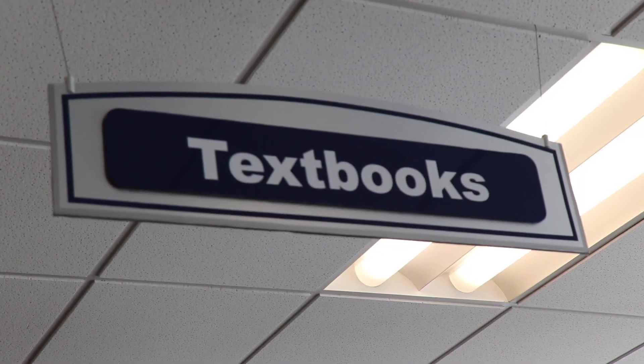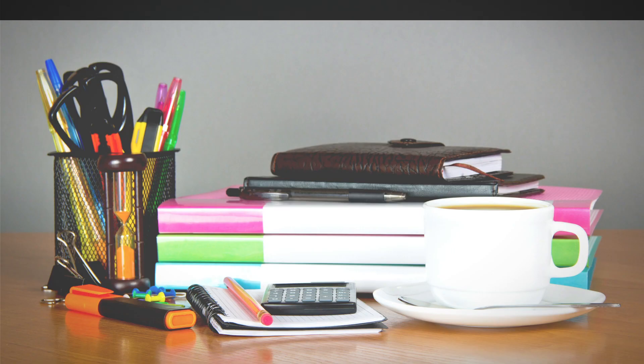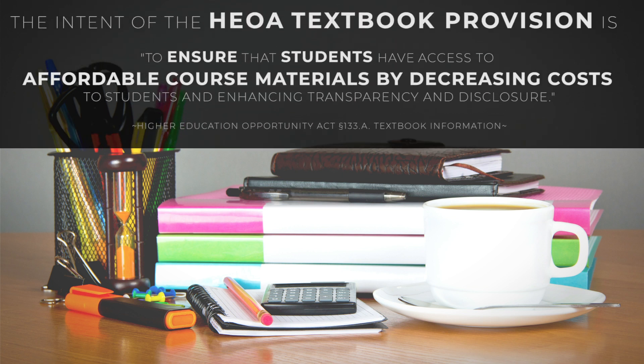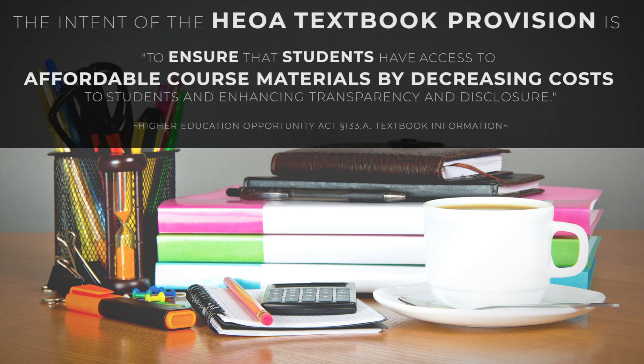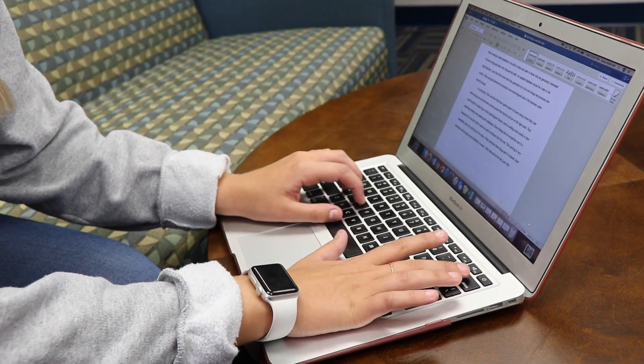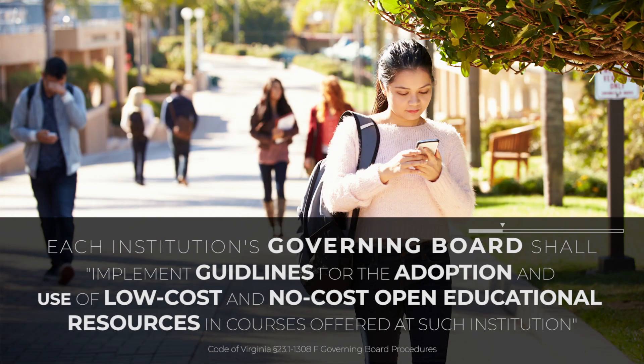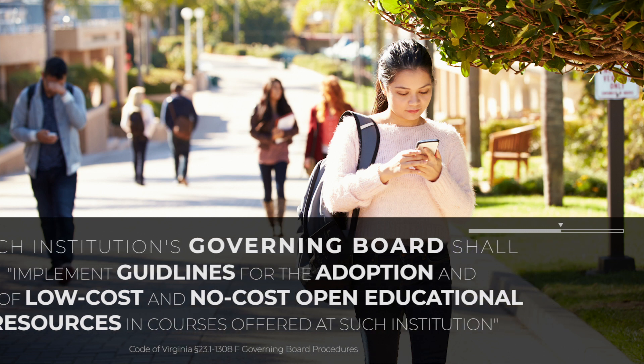IncludED is an all-access course material program for students. Reducing the cost of textbooks is imperative to support student success, retention rate, and graduation rate. With the IncludED program, we expect to see a reduction in student textbook cost. This program allows students to receive all course materials for any general education class for one flat rate. That rate will be added to their tuition and fees and will be eligible to be paid for by financial aid.